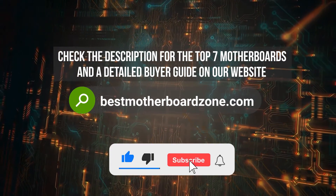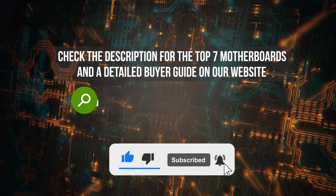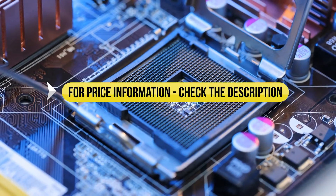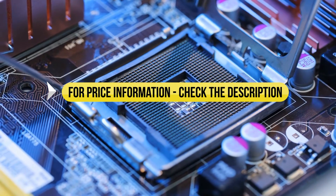Before we dive in, make sure to subscribe and hit the bell icon so you never miss a video from us. With all that said, let's take a look at the roundup. Price information and all motherboards mentioned in the video are available in the description.